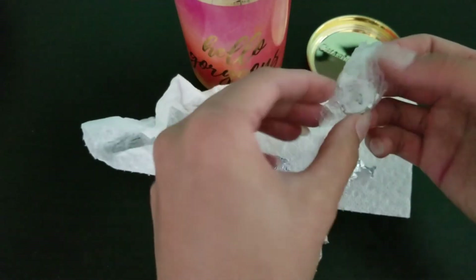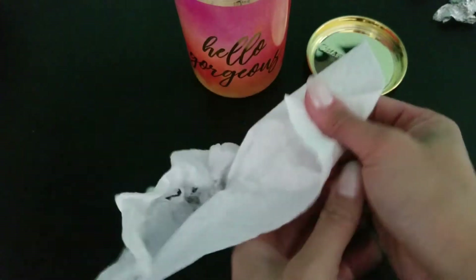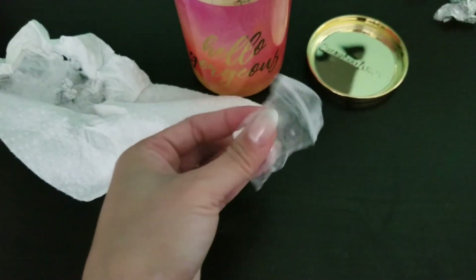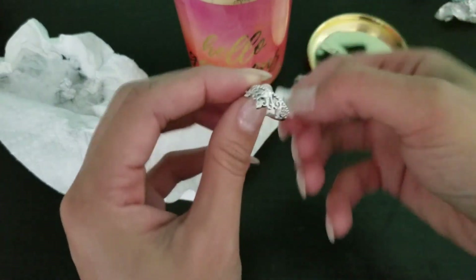And if you're unfamiliar with Charmed Aroma, they do have jewelry in all their products. And they all come in 0.925 sterling silver, which is neat. And they are good quality. I have liked the majority of the rings that I've gotten from them.